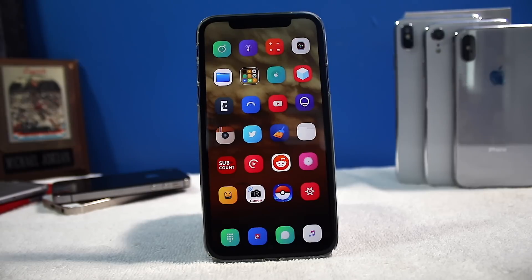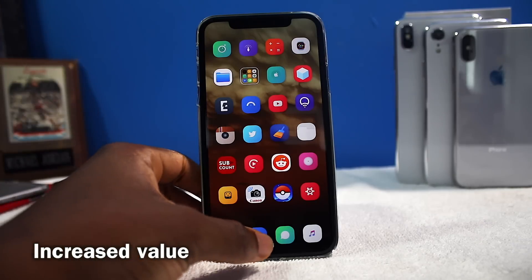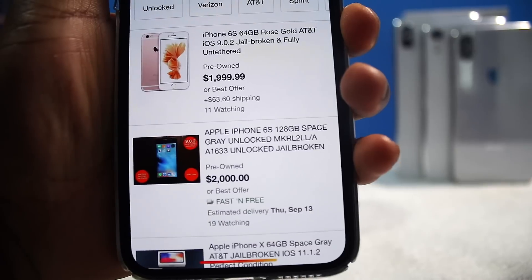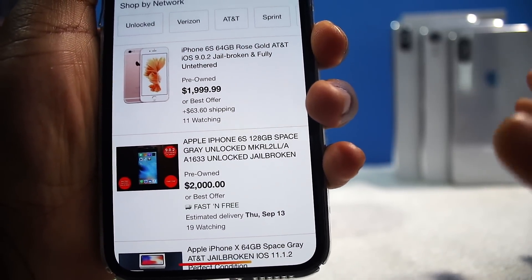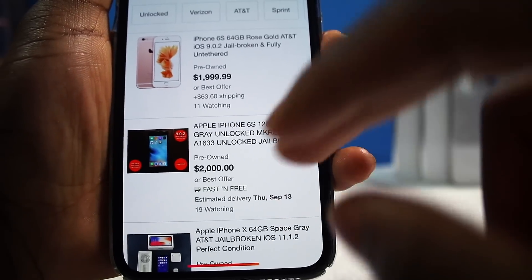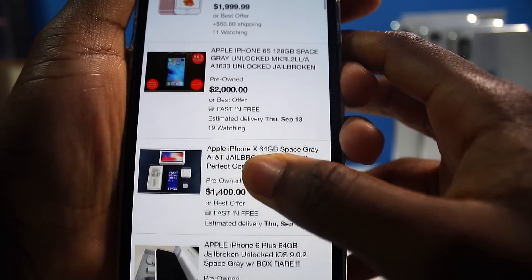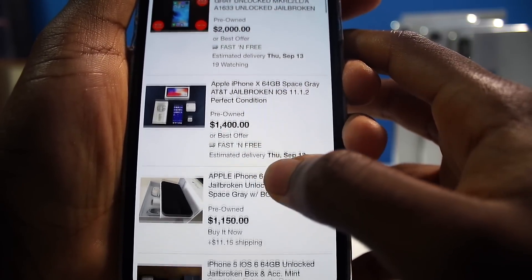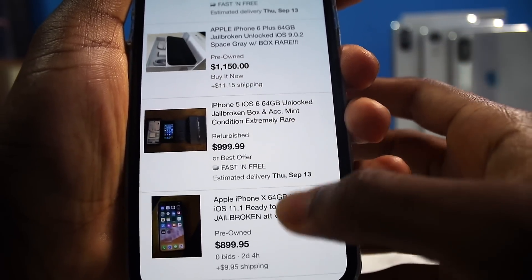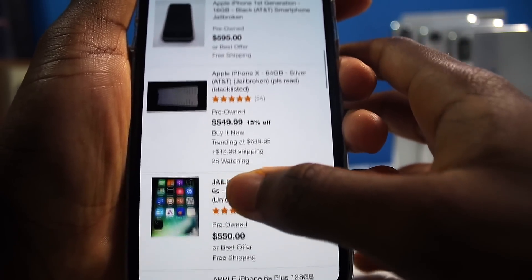Last but not least, the fifth and final reason why you should jailbreak: your device increases in value. If you want to sell a jailbroken iPhone, people are going wild with the prices. Right now the jailbreak is so rare — on the latest version of iOS you can't jailbreak. So look at this iPhone 6S running an iOS 9 jailbreak for $2,000. iOS 9 was probably one of my favorite jailbreaks. 128 gigabytes, iPhone 6S, $2,000 — and iPhone 10 jailbroken, look at these prices. If you have a jailbroken device laying around and you want to sell it, you're going to definitely bank out.